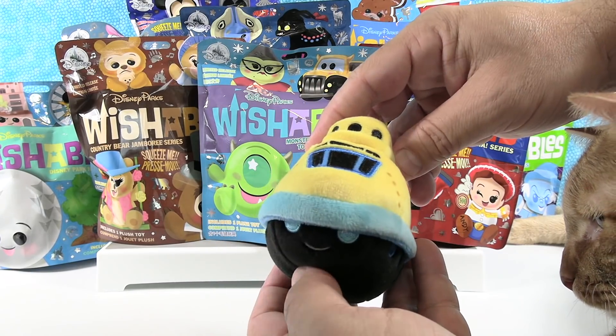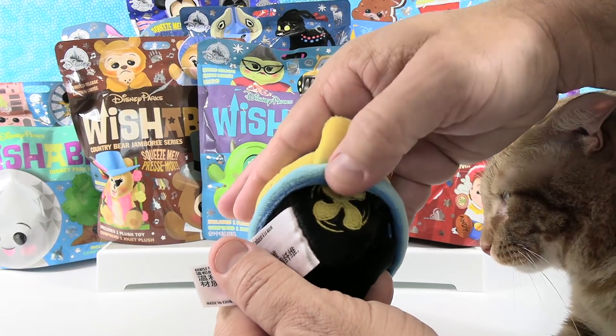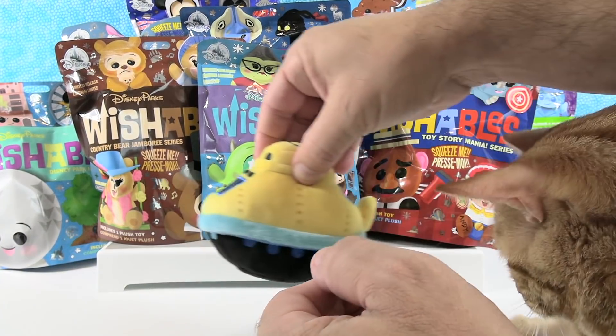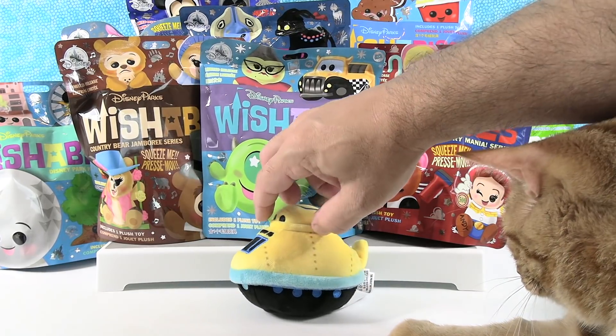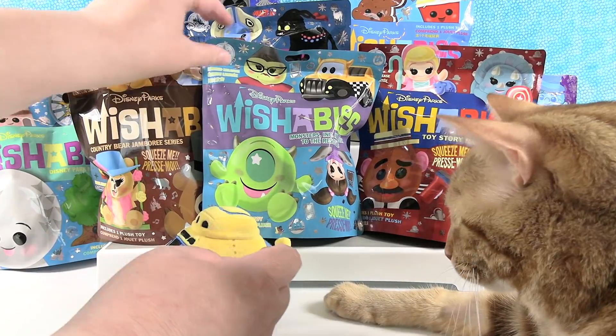Show the propellers on the back real quick — it's like it's in motion. I like it. Jack likes the tag. No Jack, those are not for cats.